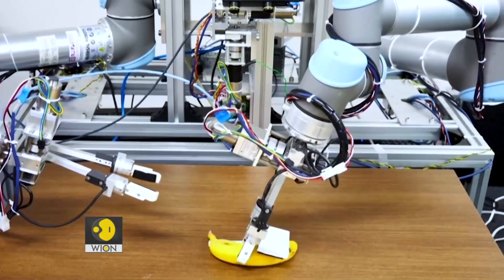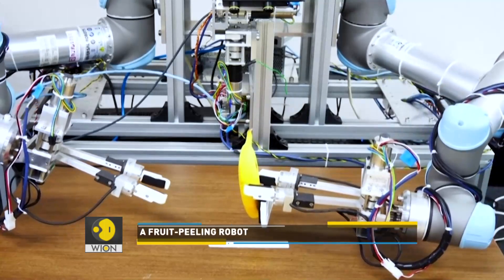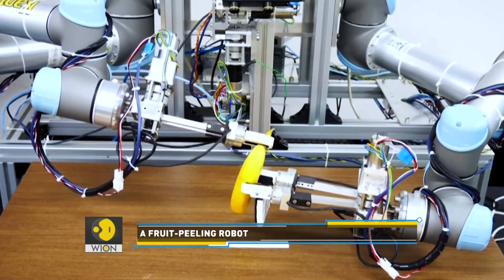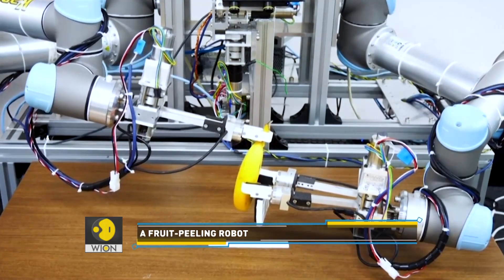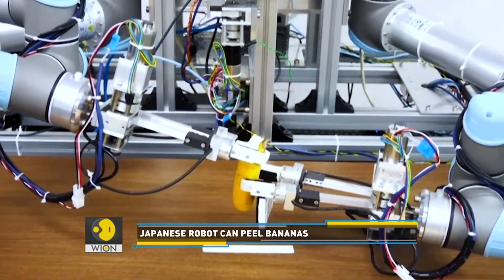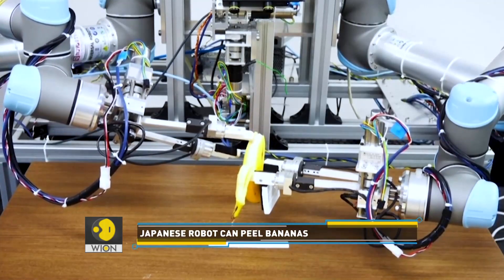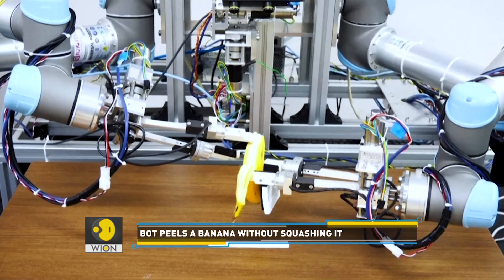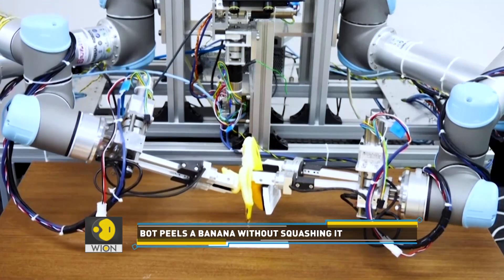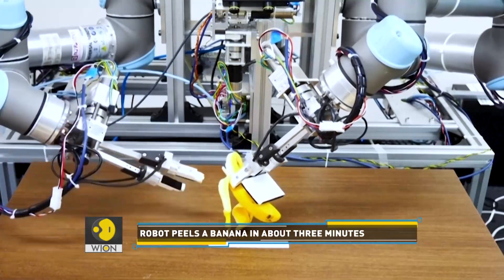There is no shortage of robots in Japan, and now researchers have unveiled a robot that is capable of executing the delicate task of peeling a banana — without squashing the fruit inside. The dual-armed machine is only successful 57% of the time. But banana peeling points to a future where machines can undertake more subtle operations than moving metal parts or delivering coffee.